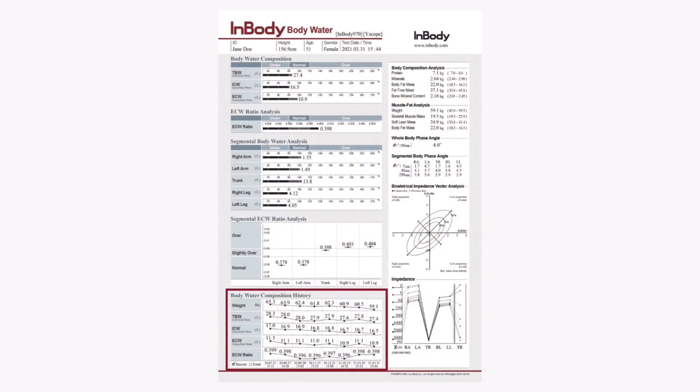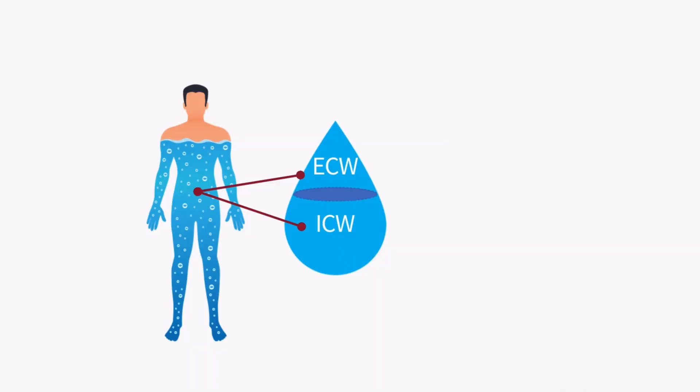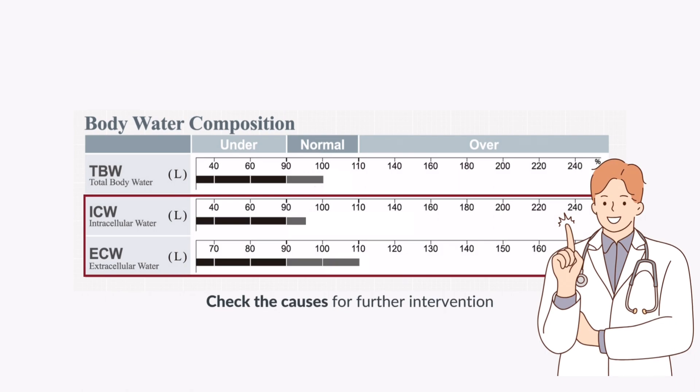At the very bottom of the results sheet, there is the body water composition history that can help you keep track of your body water composition changes over time. Detecting subtle changes early on can help identify potential health issues before they escalate, allowing for timely intervention and management. In conclusion, maintaining a balanced ICW to ECW ratio of approximately 62 to 38 is ideal for optimal health, as this ratio can be a reflection of your overall body composition and lifestyle. If the ratio begins to fall out of balance, it is important to check the causes for further intervention.